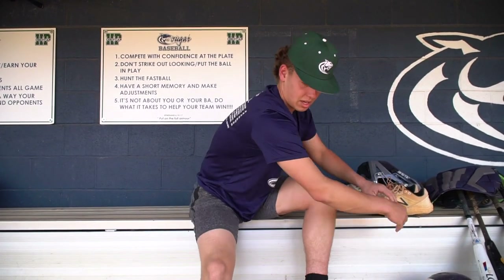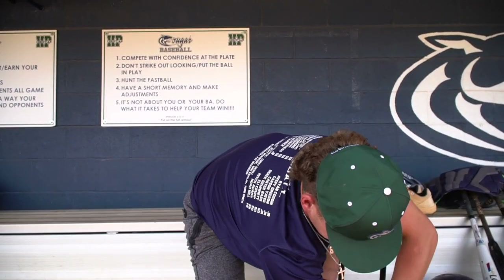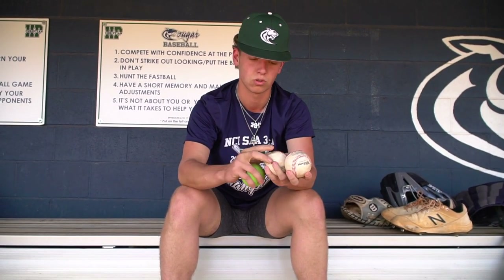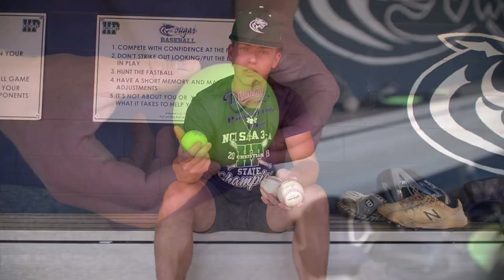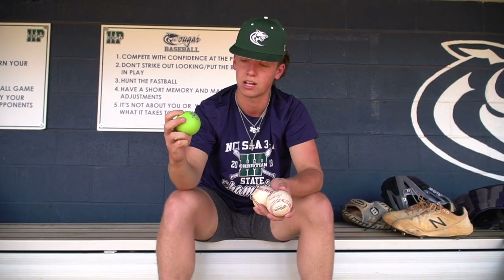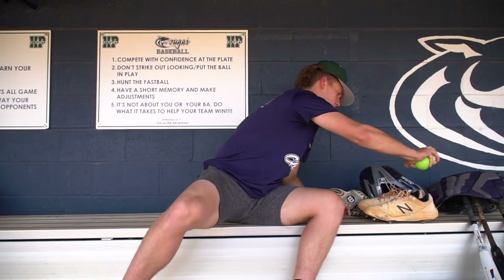In this pocket I've got some Pearl 810 high school balls, just in case other teams don't give us one. This right here is my weighted ball I throw with in between games to keep my arm loose — it's a 15-ounce Diamond Power Flight. It's probably one of my favorites. And that's what's in my bag.